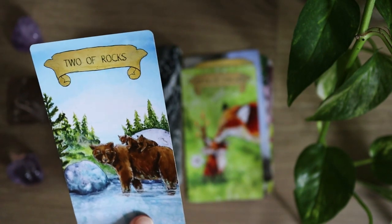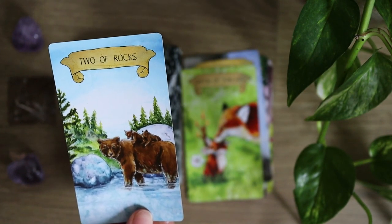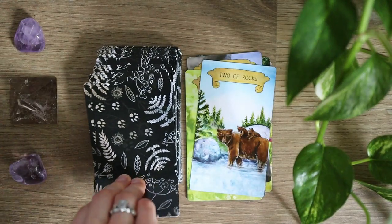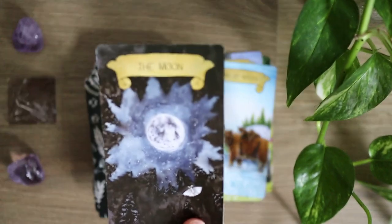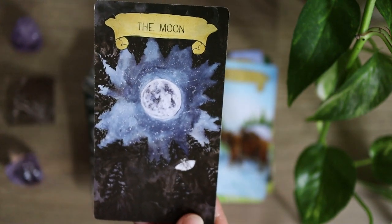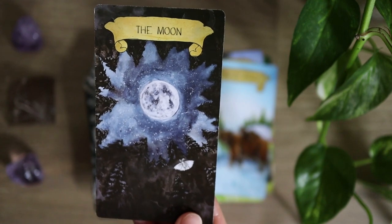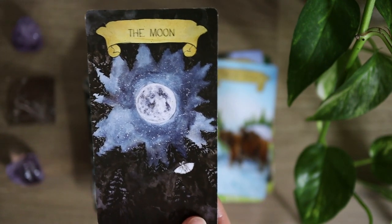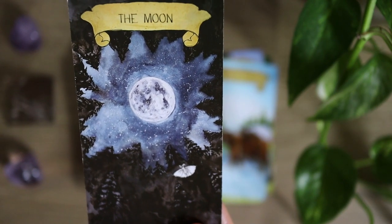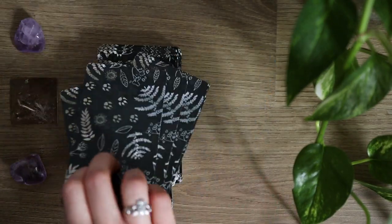The rock suit is bear archetypes, whereas we have foxes in the torch suit and then we had the owls for feathers. So a really, really lovely deck to work with. We'll wrap it up here with the Moon — a beautiful depiction of a moth flying up towards the moon in the nighttime sky, with the perspective of laying on the forest floor and looking up through the trees towards this full moon and starry night sky. That was the Tarot Fauna.